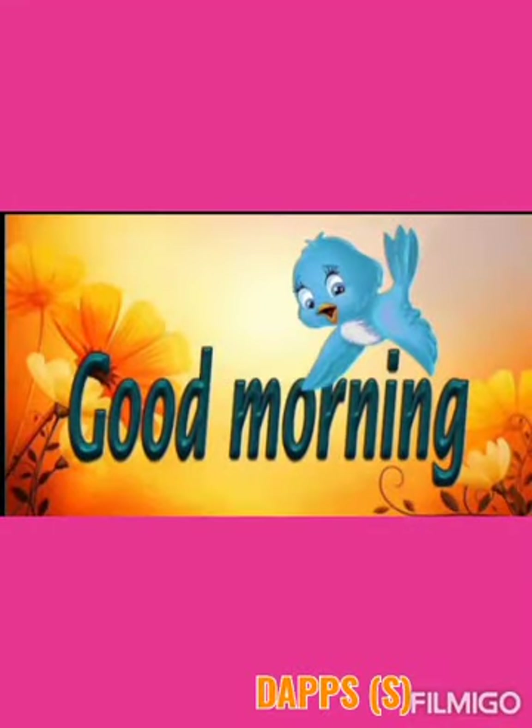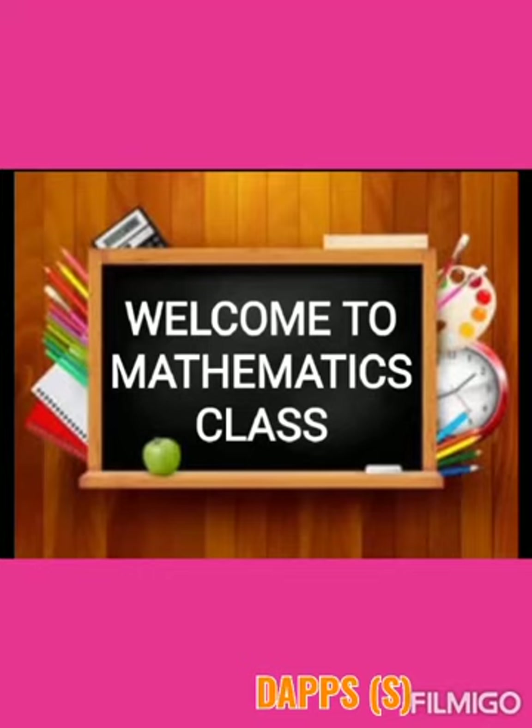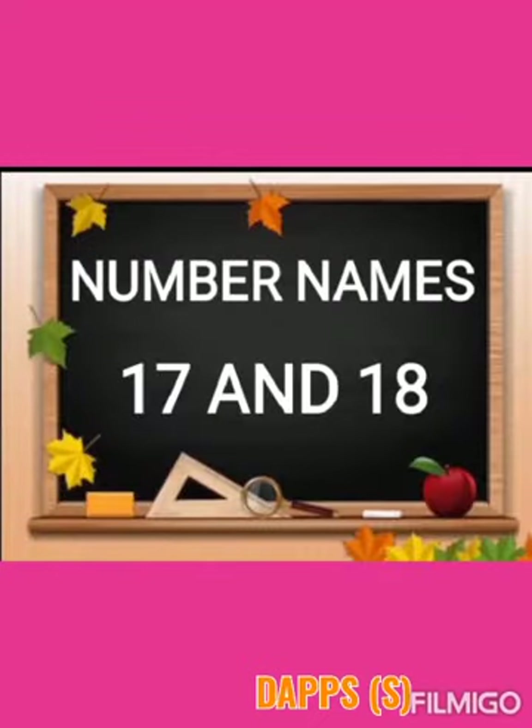A cheerful good morning to all of you. I hope you are taking very good care of your health by staying at home. Welcome to mathematics class. In our previous classes, we have done number names from 1 to 16. I hope you will have practiced them well and remembered all number names. We will learn to read and write the next number names, that is 17 and 18. So, let's start.